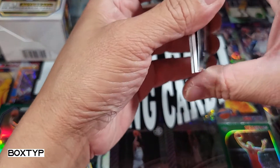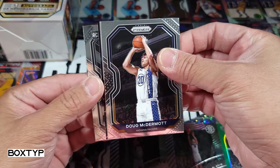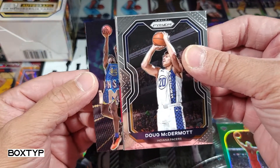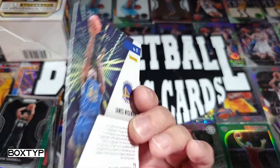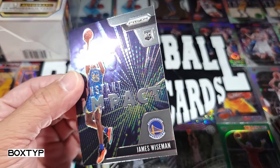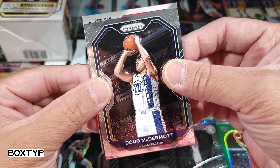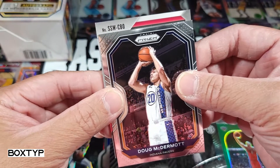Yeah it's a thick card right there so let me open the last two. We got the rookie card here — Devin Vassell of course. And another card at the back — it's a base card instant impact of James Wiseman. Even though he didn't enter the playoffs, James Wiseman, not bad at all. And we got Doug McDermott.